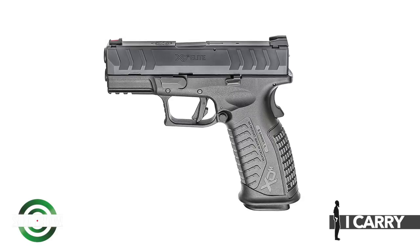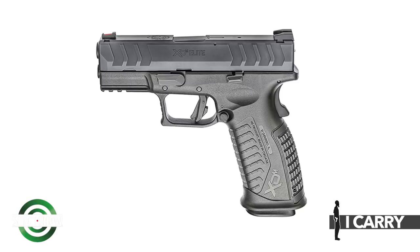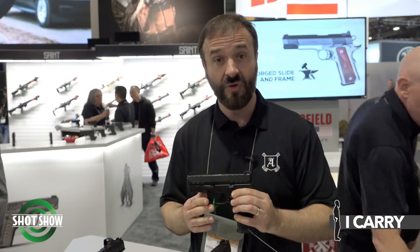I'm Mike Humphries, media relations manager with Springfield Armory, here at SHOT Show 2020. We're going to look at Springfield Armory's newest concealed carry handguns, starting with the XDM Elite 3.8-inch. The XDM Elite is an upgrade to the XDM line — it takes everything that made the XDM great and makes it greater. A key feature is the META trigger, the Match Enhanced Trigger Assembly, which we consider the best production pistol trigger pull in the entire industry.